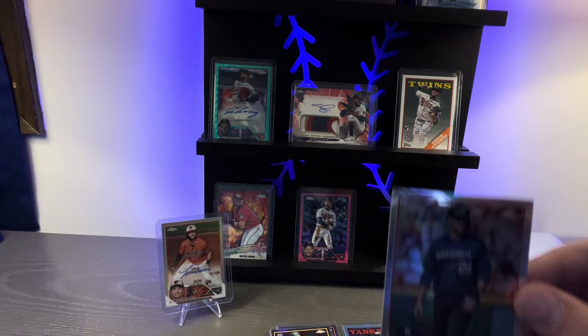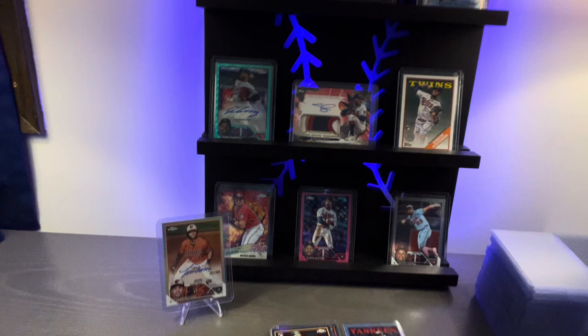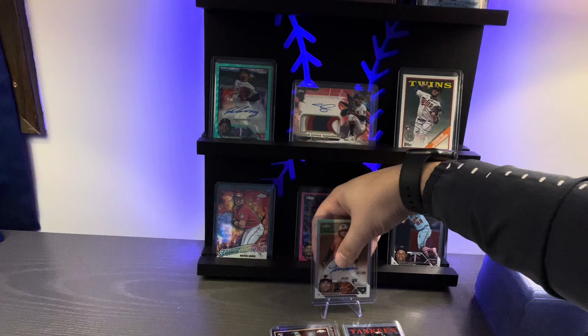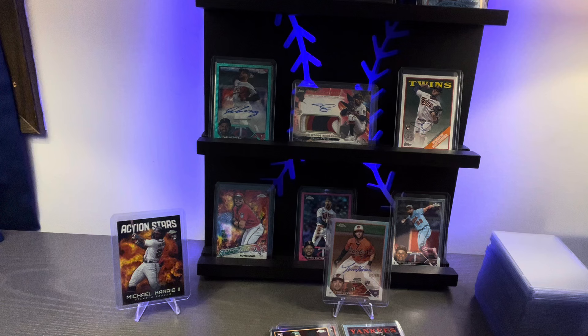JD Martinez with the all-star game edition. We got a Michael Harris action star rookie — again, a really solid card. Michael Harris is a stud rookie. We'll get that one in some foil. The Taren Vavra autograph to 499 — that's so cool. Last one out of that pack was a Garrett Stubbs.